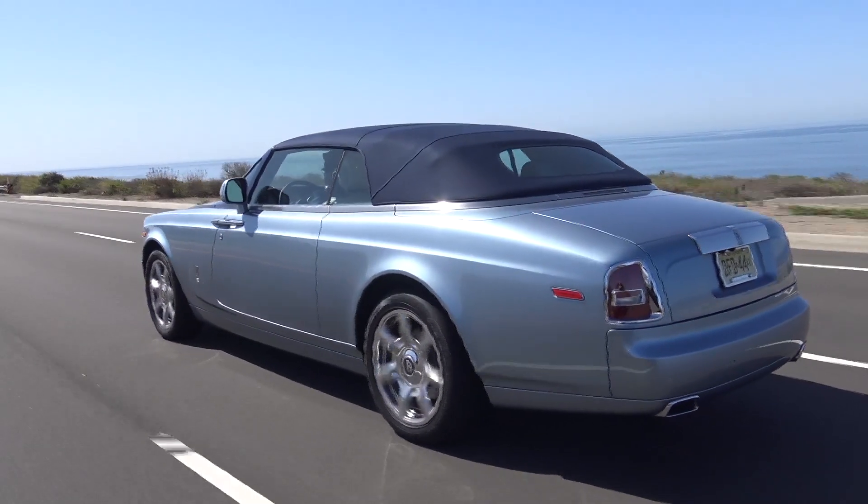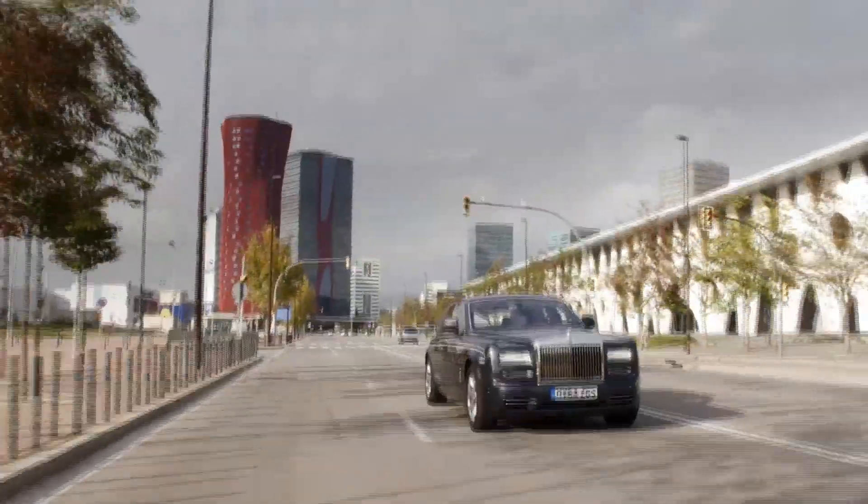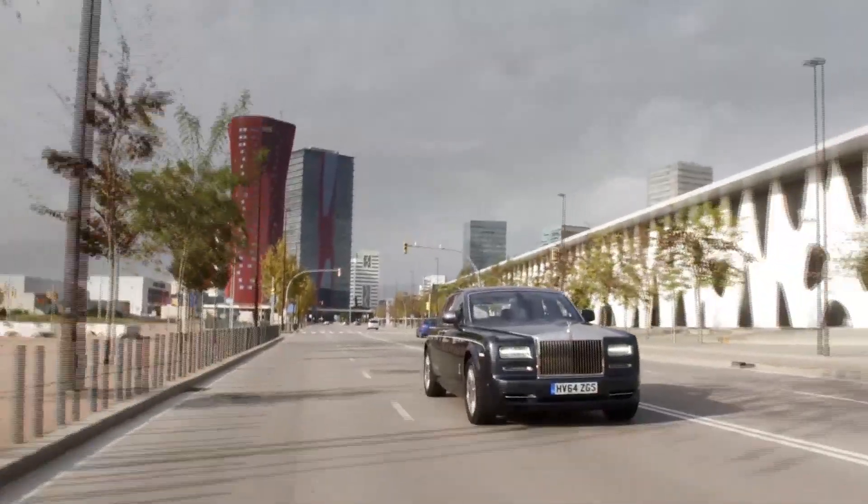It is immediately recognisable as a Rolls-Royce. Two-door Rolls-Royces are made to be driven. Four-door Rolls-Royces are made to be ridden in.